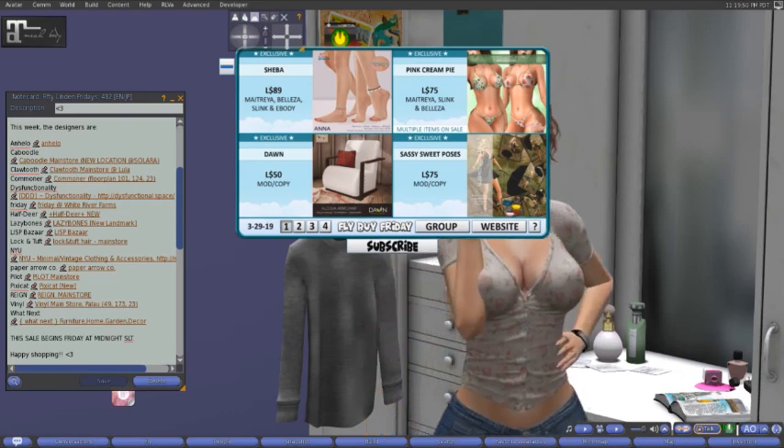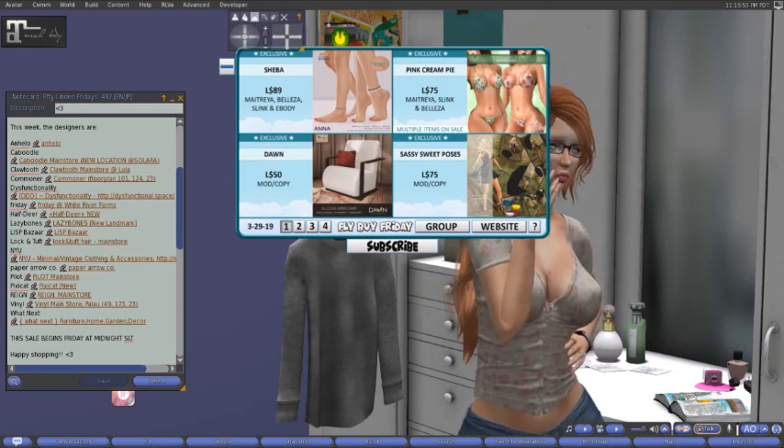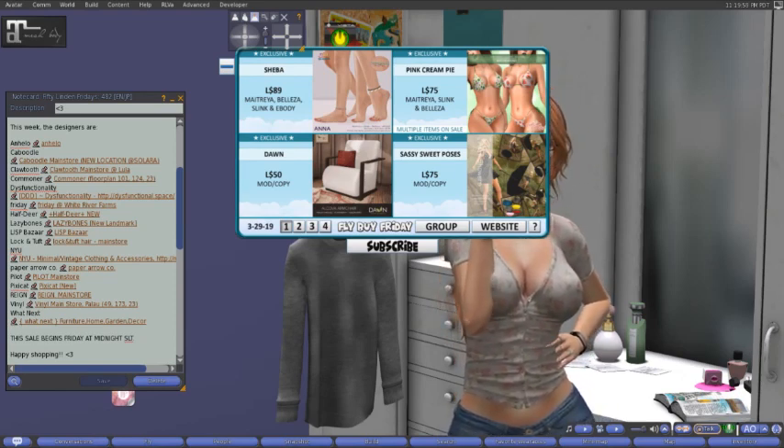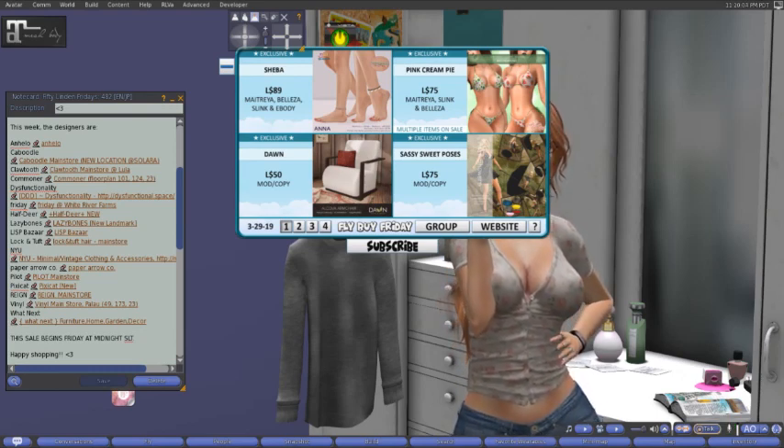Right on down to Dawn for 50 lindens. It is mod and copy. It looks like this really cool-looking chair — the alcove armchair at Dawn.